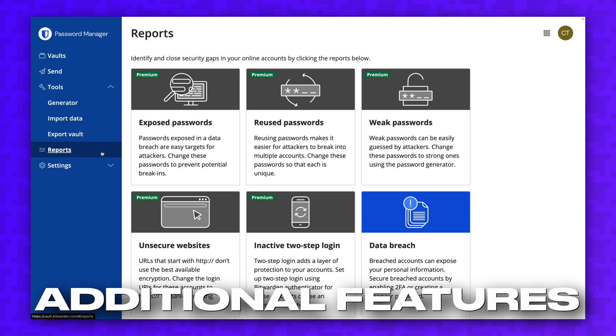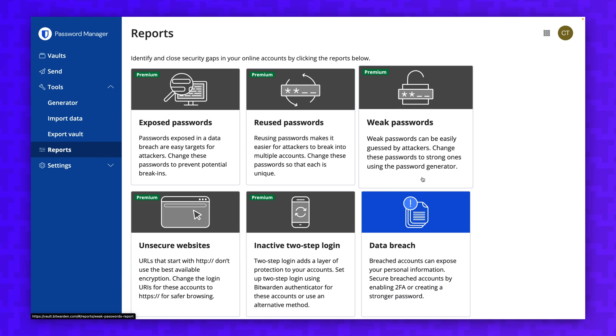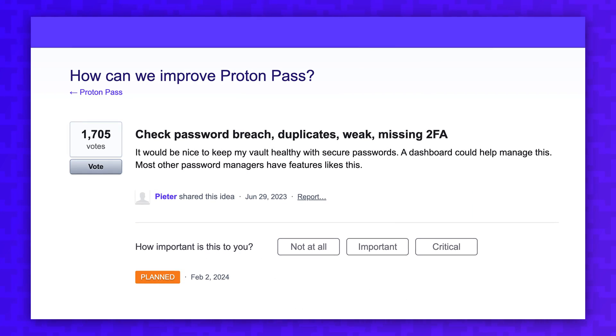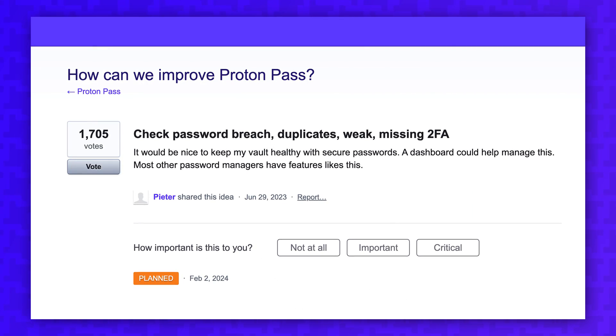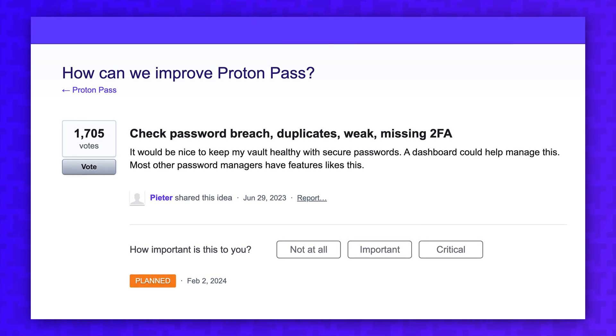Bitwarden also has a report screen to see reused passwords, weak passwords, and sites where you can opt into two-factor authentication but haven't done so yet. ProtonPass says they're planning a dashboard with reports like this, but there's no exact timeline on when this will be implemented.